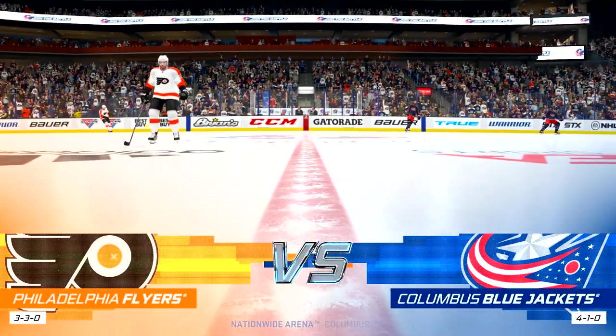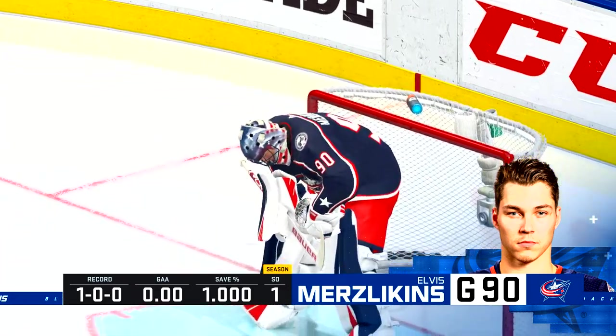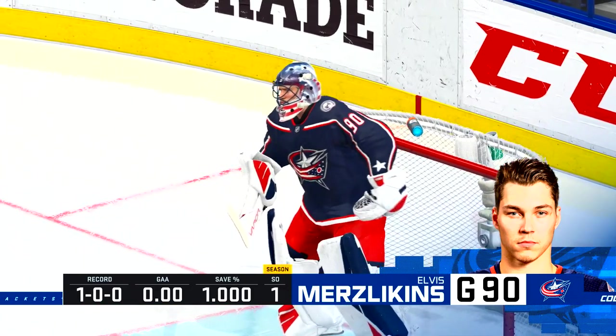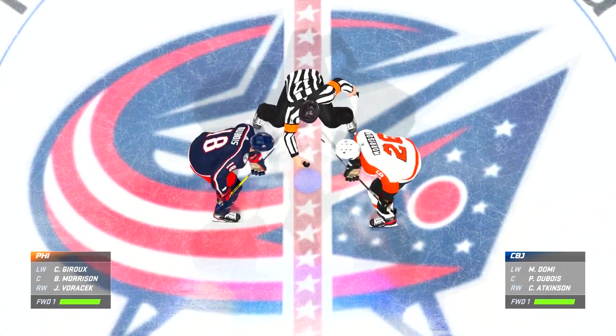Always good to get home, to play some games in a row where you can build a routine again. Once you start bouncing around, it really gets difficult as the games pile up and you don't get any rest. Well, the moment of truth is almost upon us here. They are about to drop the puck.